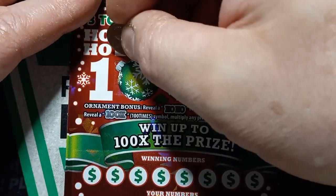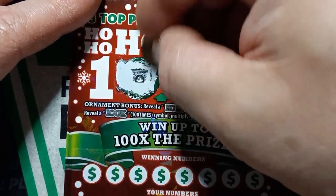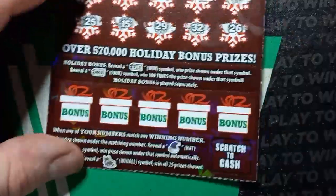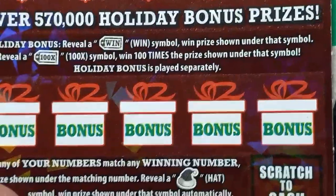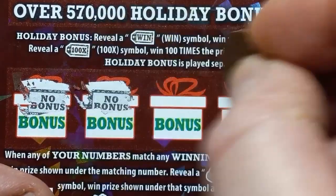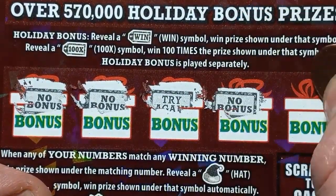Do we see anything up here? Do we see 100x? We get that fireplace. No. Can we find anything down in the bonus boxes? Come on, bonus. We get a no bonus. We want a yes - we want to win. Try again. And no bonus. Try again.